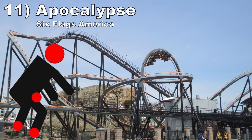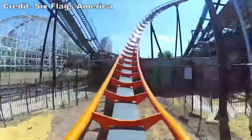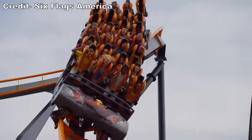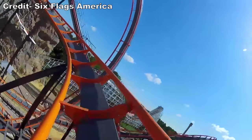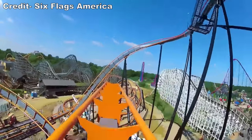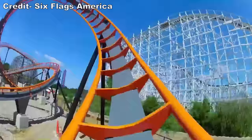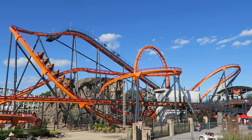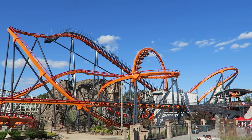#11: Apocalypse at Six Flags America. This was B&M's first coaster. This standup had awful tracking, making the directional changes painful in those standup trains. You'd get a lot of headbanging and possibly some nut pain. This was the one standup coaster where I could never find a technique to make the experience enjoyable — it was simply too rough. The conversion to a floorless coaster helped this ride significantly, so now it's decently enjoyable as Firebird.